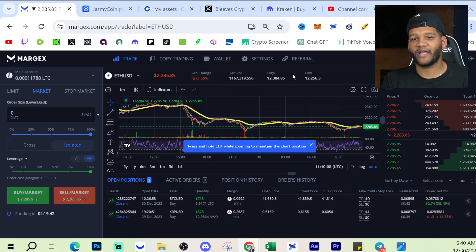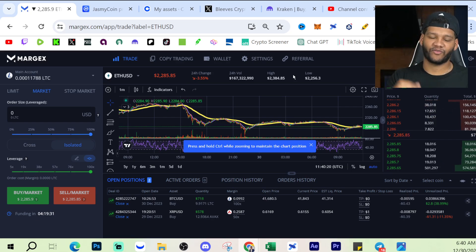Definitely go ahead and check out Margex. The link is in the description where you can start trading today up to 100X leverage on things like BTC, Ethereum, BNB, and all of those. Feel free to check out that link in the description. Let me know what you think about Margex in the comment section, and I'll catch you guys in the next one. See ya.